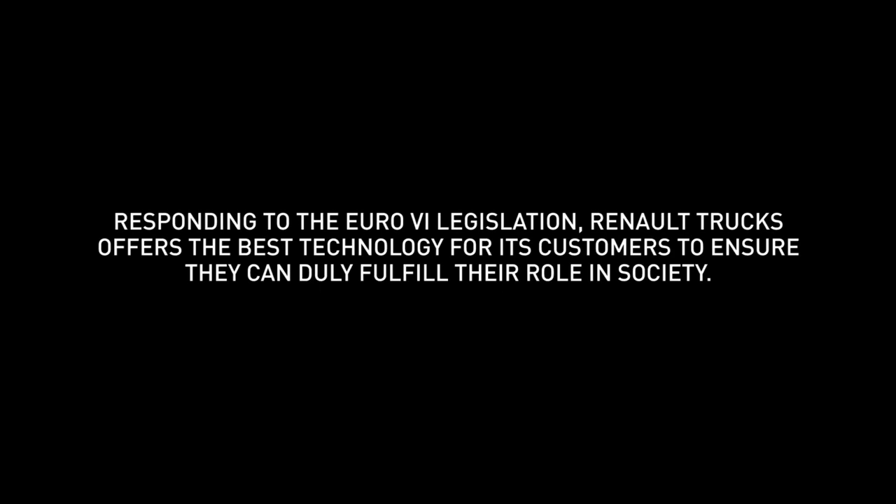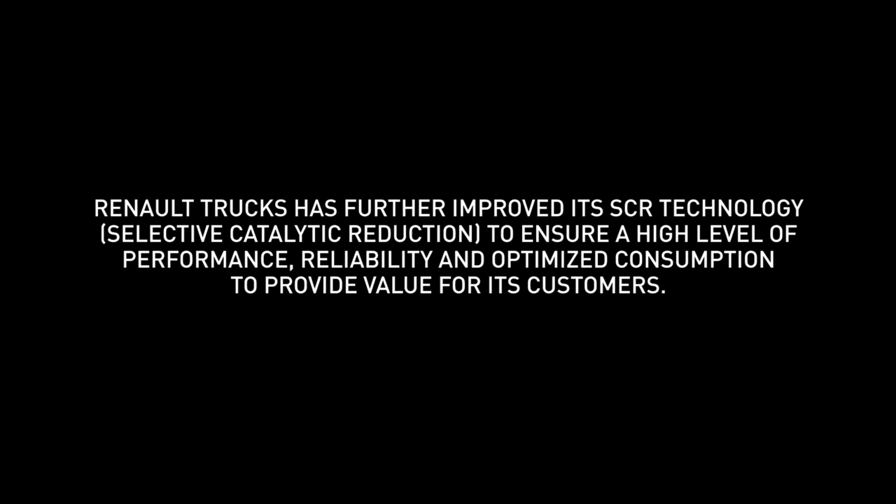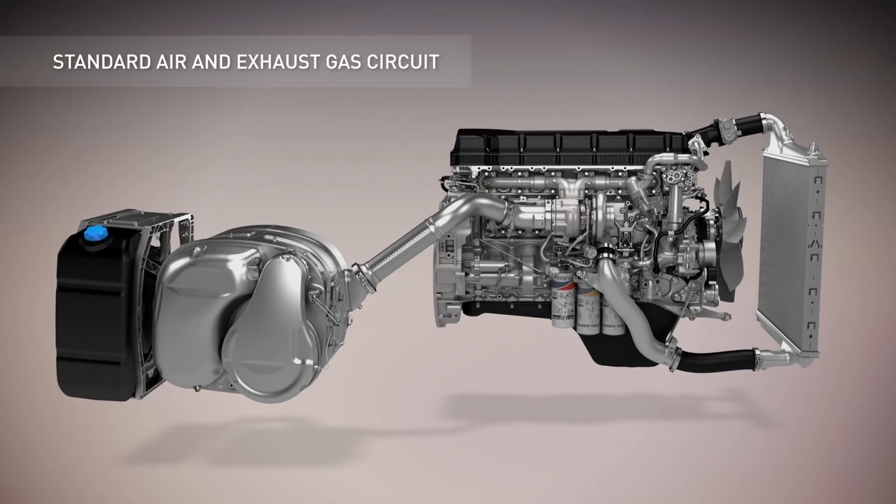Responding to the Euro 6 legislation, Renault Trucks offers the best technology for its customers to ensure they can duly fulfil their role within society. Renault Trucks has further improved its SCR technology to ensure a high level of performance, reliability and optimised consumption to provide value for its customers. Here's how it works.